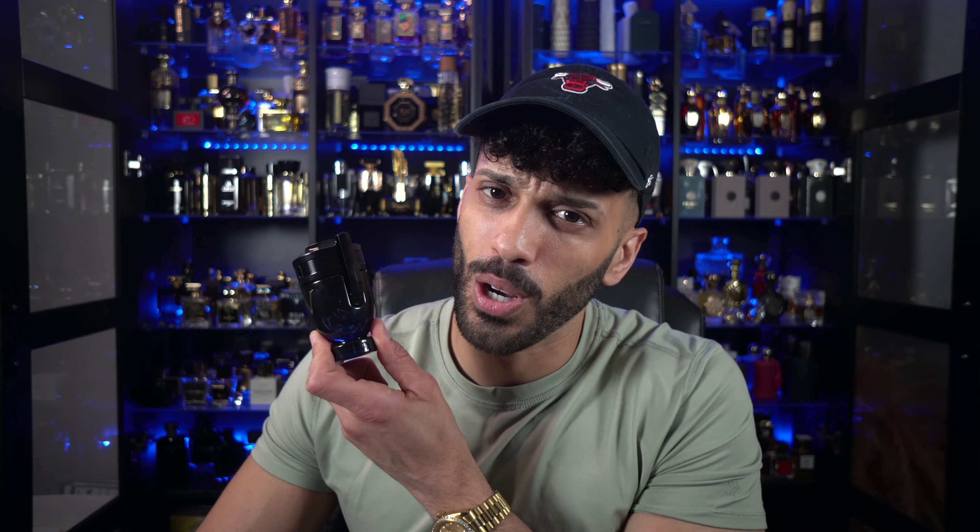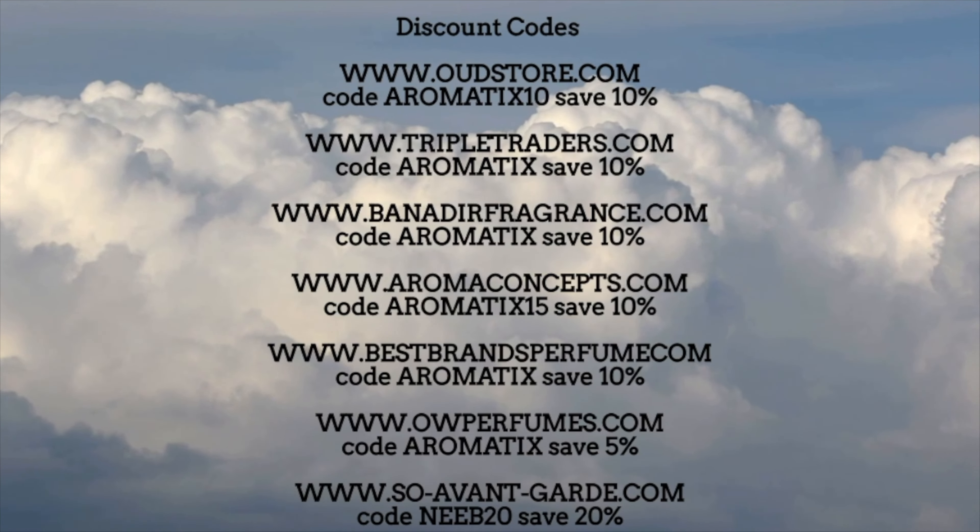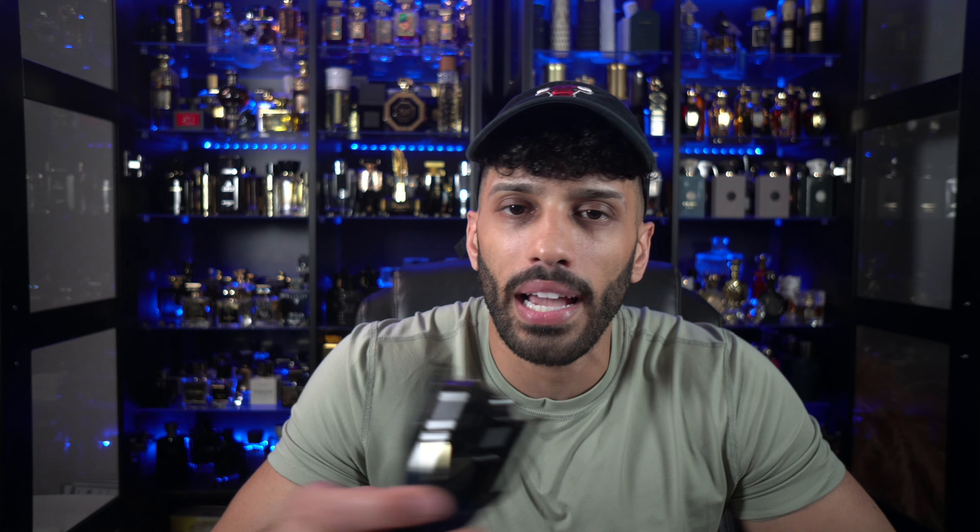Underrated — let's talk about it. Here are some codes to save you some cash on your next Middle Eastern niche or designer fragrances. What's going on, guys? My name is Neib, welcome back to Aromatics.